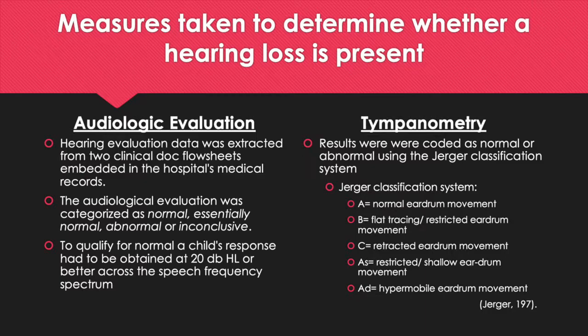For tympanometry testing, results were coded as normal or abnormal using the Jerger classification system. The Jerger classification system included five levels of testing: A, which meant normal eardrum movement; B, which meant flat tracing or restricted eardrum movement; C, which meant retracted eardrum movement; AS, which meant restricted or shallow eardrum movement; and AD, which meant hypermobile eardrum movement. These classifications were all from the Jerger classification system.